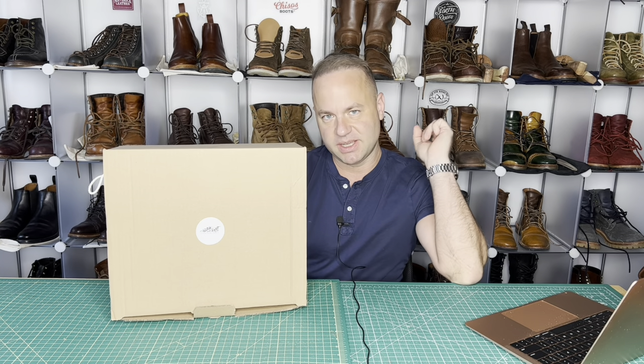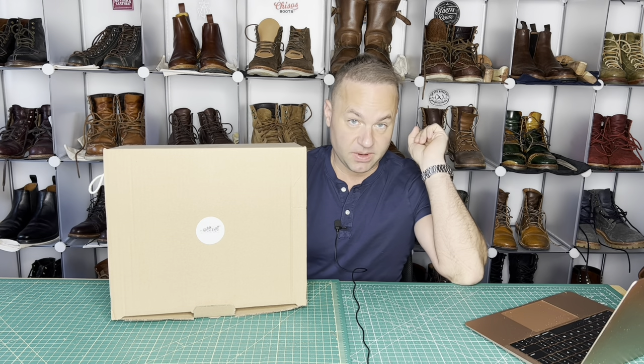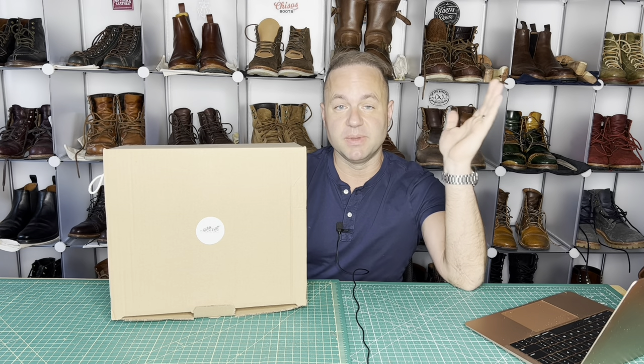Hey guys, what's going on? In today's video, I am incredibly excited because I'm going to be talking about a new bootmaker — the first bootmaker I've ever covered from Germany. I give you today Custom Craft Bootmakers.